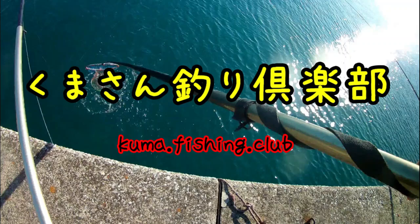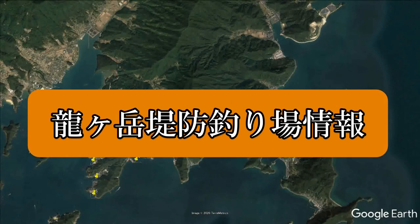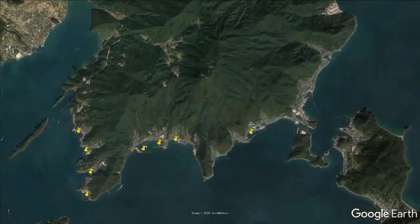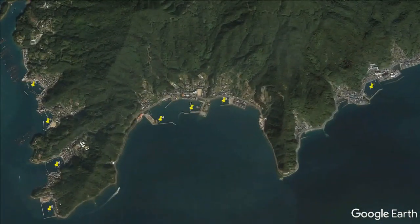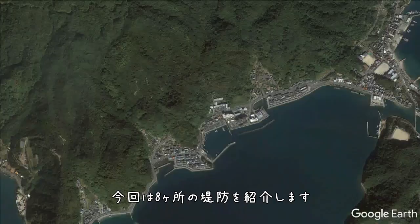Kuma Fishing Clubの夕雅岳周辺、堤防釣り場情報です。今回は8カ所の堤防を紹介します。まずは小屋川地高です。